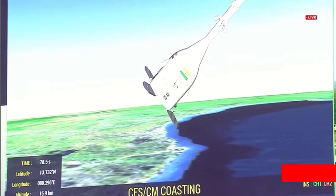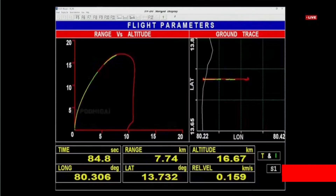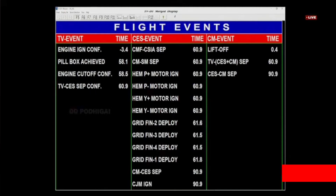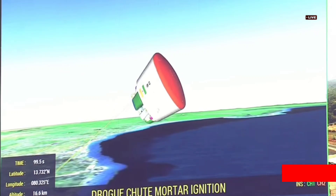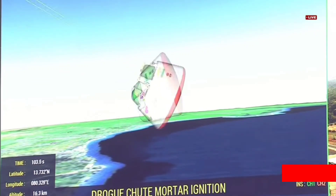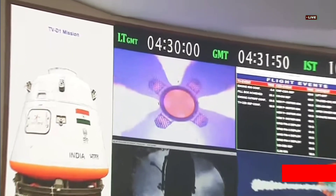Quick succession of events here. All the events have been taking place as per the prediction. The grid fins have been deployed. The test vehicle has been jettisoned. Module separated. Cover separated. The crew escape system has been jettisoned. The apex cover has been jettisoned and now the orbital module is reorienting itself under aerodynamic loading.